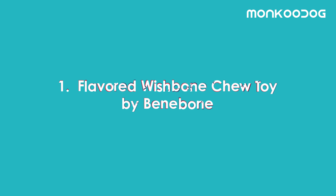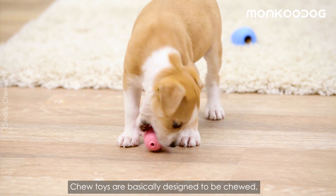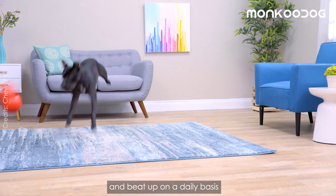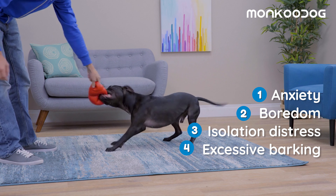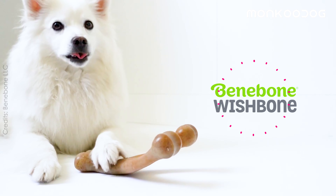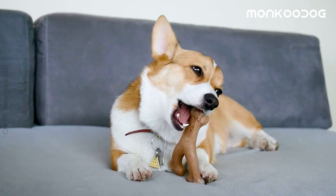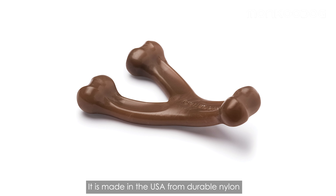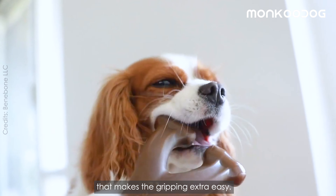First on the list is the Flavored Wishbone Chew Toy by Bennybone. Chew toys are basically designed to be chewed, munched on, and beat up on a daily basis to handle dog behavioral issues. So if your dog is showing any of these issues, this is what you need. Bennybone's wishbone is not like any average chew toy — it is made in the USA from durable nylon with a unique dog-friendly shape that makes gripping extra easy.